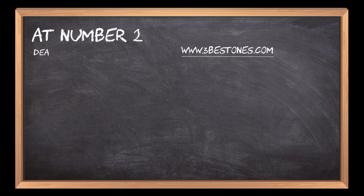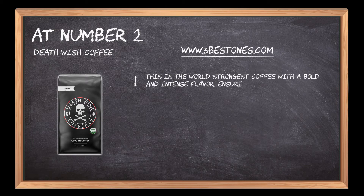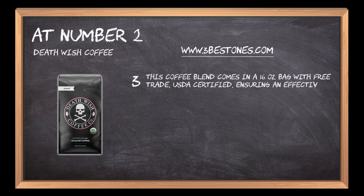At number two: Death Wish Coffee. This is the world's strongest coffee, with a bold and intense flavor ensuring a refreshing and active day. It includes a unique and balanced blend of arabica and robusta coffee beans to deliver a strong cup of coffee. This blend comes in a 16 ounce bag, fair trade and USDA certified, ensuring an effective beverage.